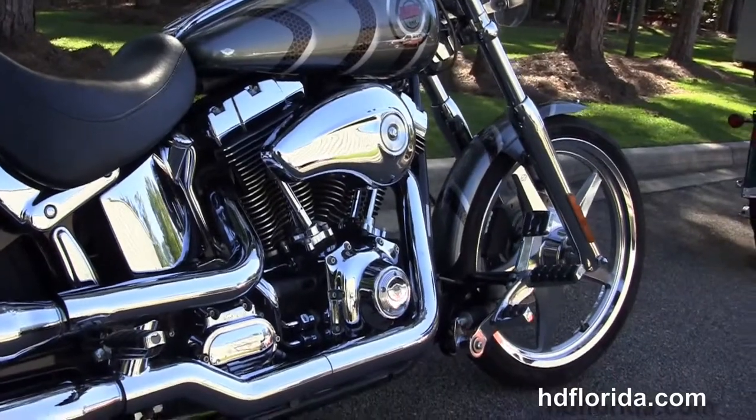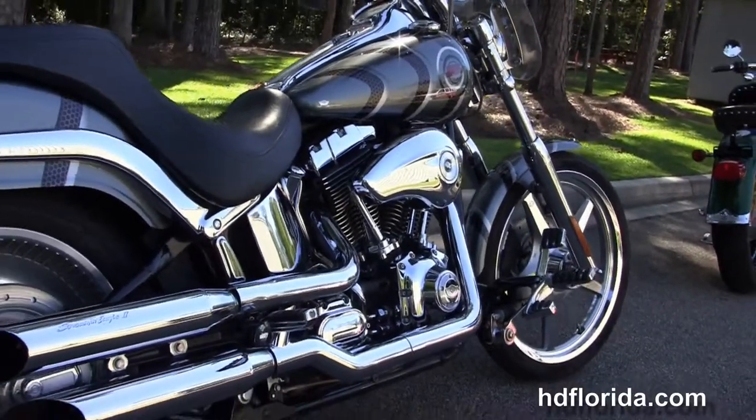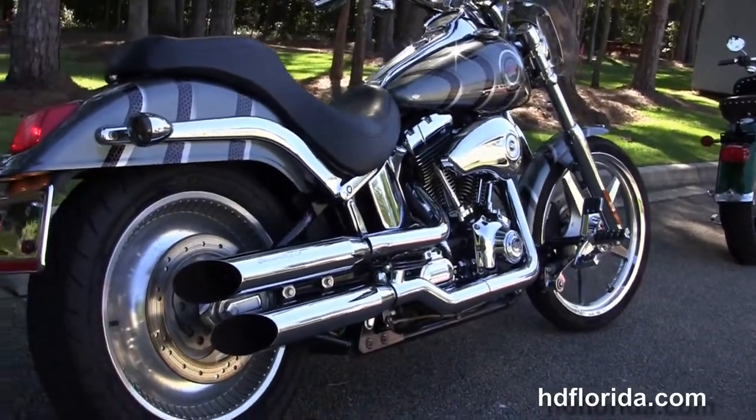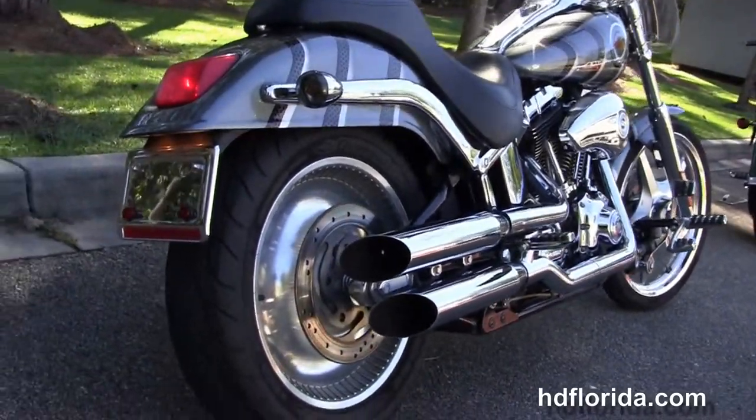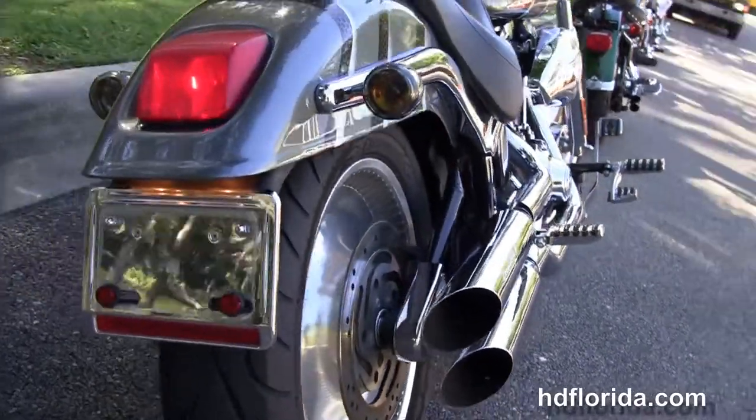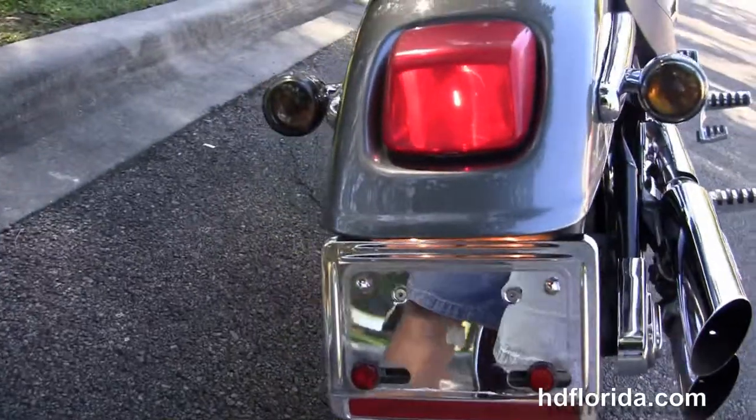We've got the 88 cubic inch counterbalance twin cam engine with 5-speed transmission, the high flow air cleaner with stage 1 fuel mapping and Screaming Eagle air cleaner assembly, and the chrome over and under exhaust with Screaming Eagle 2 slip-on mufflers.